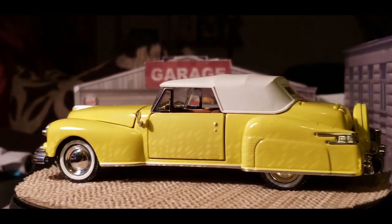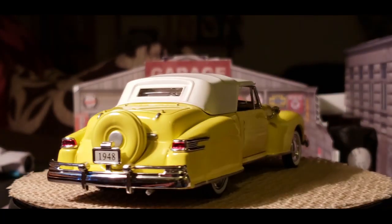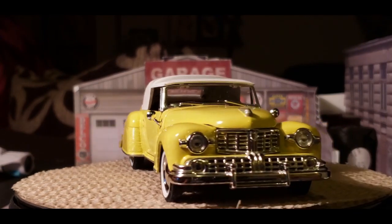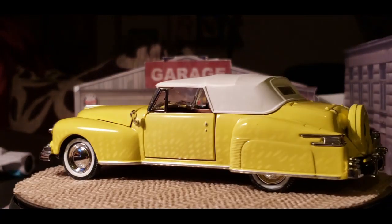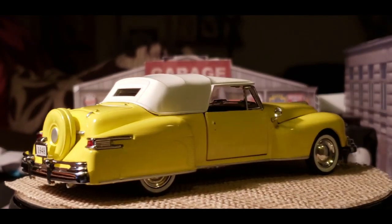Until I decide to get more room, then I'll go up to the bigger scale. But I love this one — the hubcap, the fat white tires. This is a great car, and I hope you guys enjoy it just as much as I do.